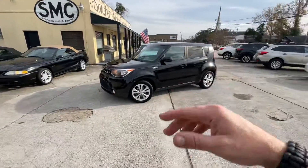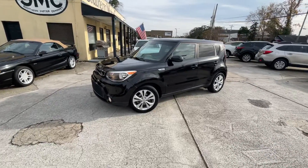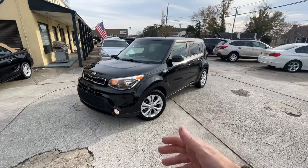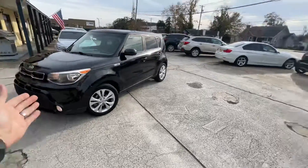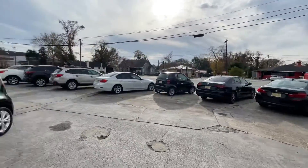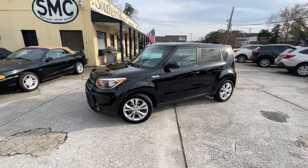Convertibles, crossovers, SUVs — a little bit of everything here at Southern Motor Company. Visit us online at smccharleston.com — Carfax reports and over 40 pictures of each car. Stop by and see us at 4252 Rivers Avenue, or call us at 843-277-2983. Thanks for watching — like, comment, and subscribe. We'll see you on the next video.